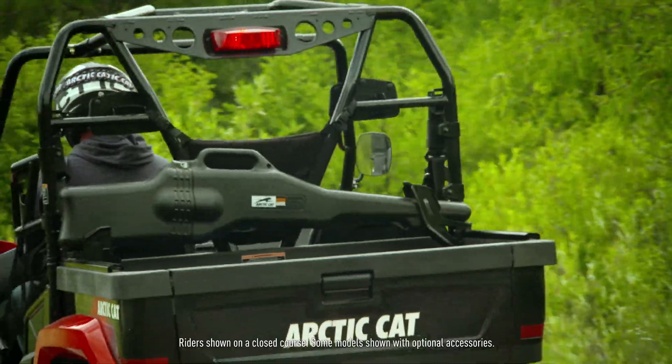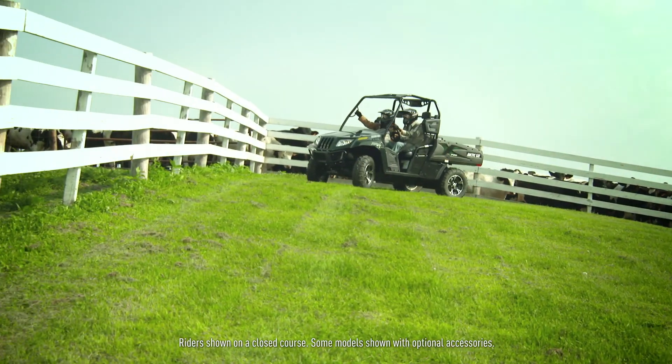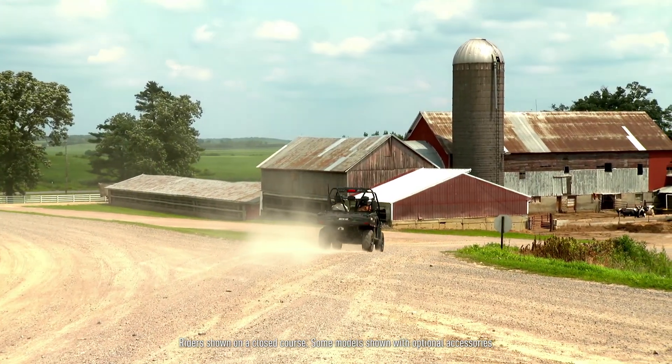Whether for work or play, your Prowler is built with the versatility you need to make every minute you spend out there as rewarding as it can be.